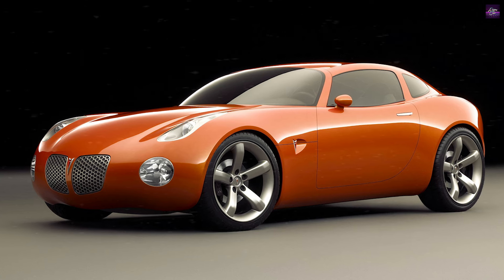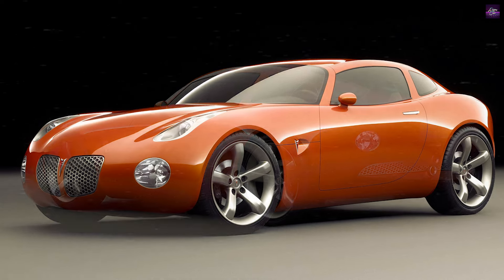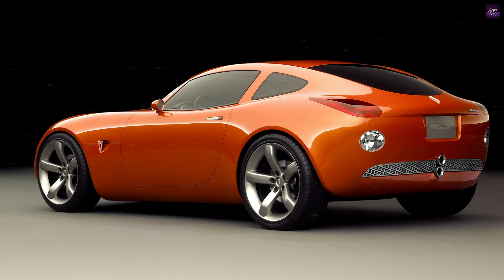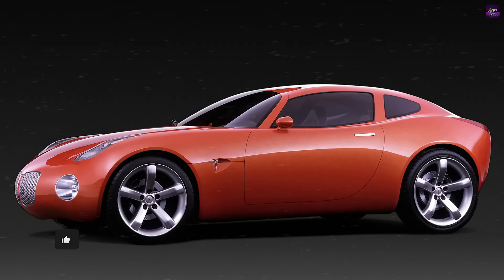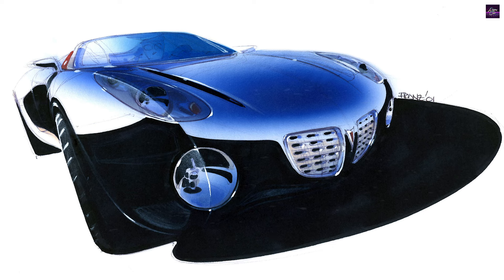General Motors announced the production of the Pontiac Solstice Roadster for 2006, set to arrive in dealerships in fall 2005. The Solstice, first introduced as a concept car at the 2002 North American International Auto Show, quickly gained attention. The concept, designed in less than four months, embodied the thrill of open-air driving inspired by classic roadsters.